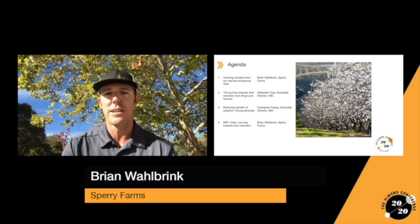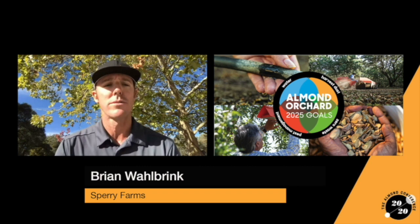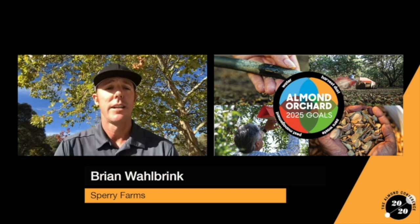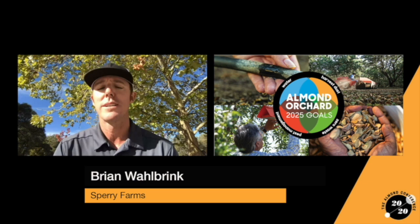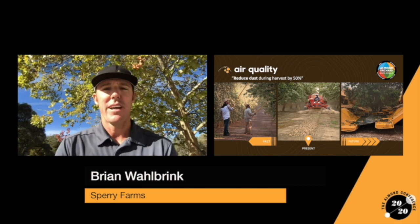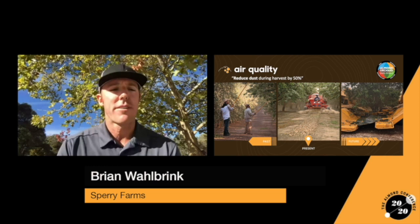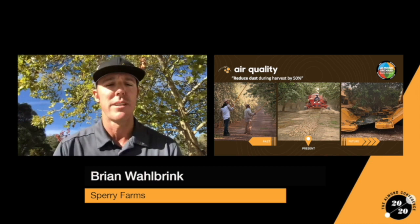I wanted to outline the Almond Orchard 2025 goals set out by the Board of Directors starting in 2018. The four goals are: reduce the amount of water used to grow a pound of almonds by an additional 20%; achieve zero waste in our orchards by putting everything we grow to optimal use; increase adoption of environmentally friendly pest management tools by 25%; and reduce dust during harvest by 50%. It's important to know that off-ground harvest is more than just a shake and catch system — it's any system that eliminates almond contact with the orchard floor.